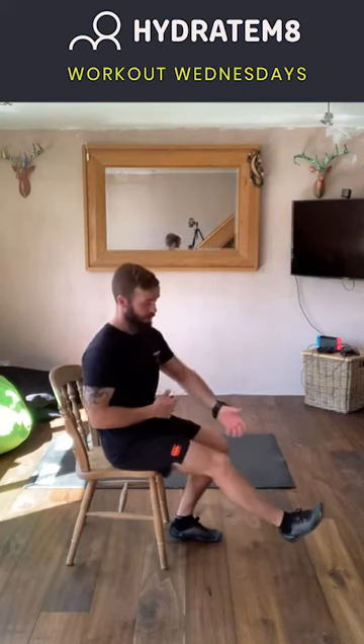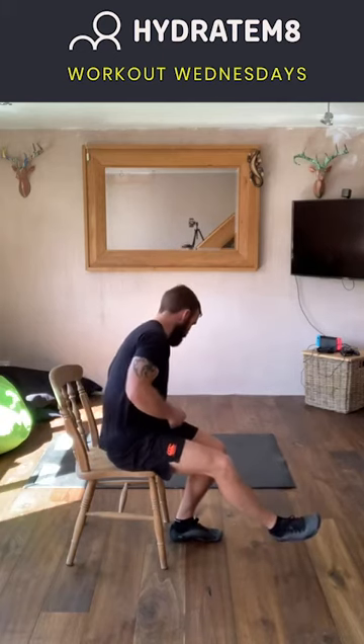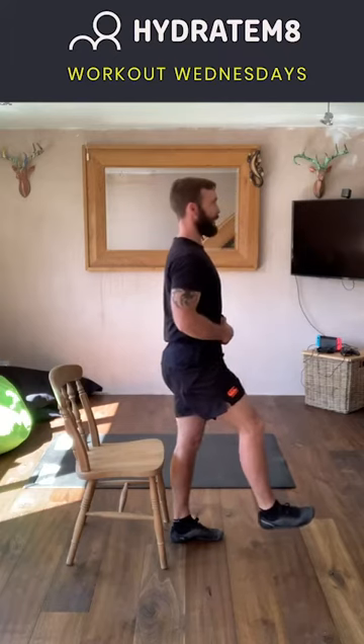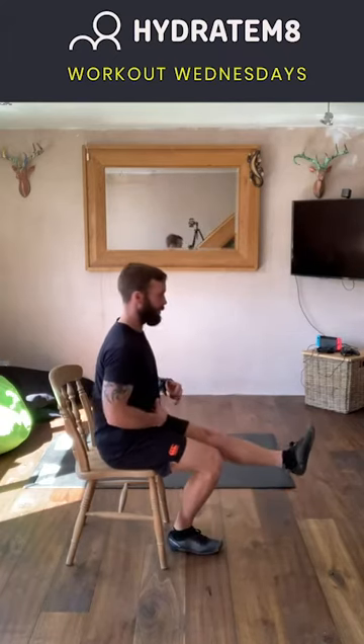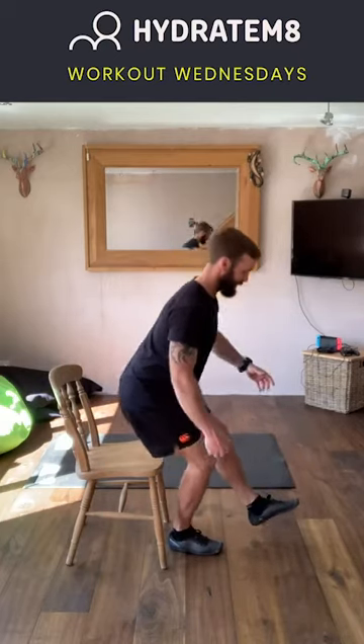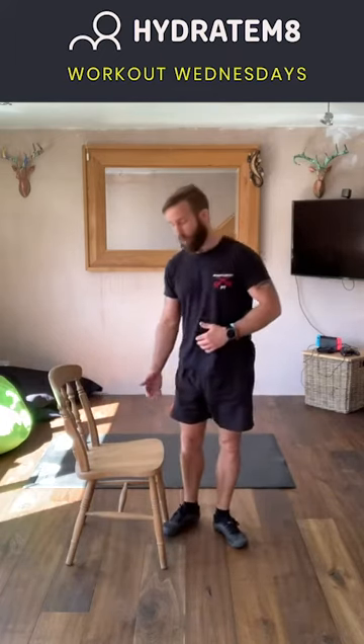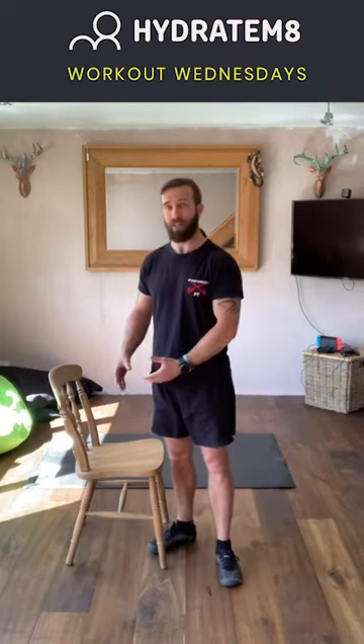Exercise number seven is the pistol squat progression, using the dining room chair. My recommendation is to do this barefoot. Make sure the heel is in line with the ledge of the chair, place one foot out to the front — work your weak side first. Sit up nice and tall, slightly lean forward, weight through the toes, and then stand upright. Come back down, change legs — leg out to the front, back nice and straight, lean forward, stand up, working that balance element. To make it easier, raise the height of the chair; to make it harder, decrease the height and work towards doing it on your own body weight.